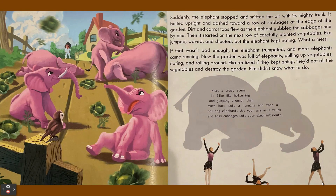Suddenly the elephant stopped and sniffed the air with its mighty trunk. It bolted upright and dashed toward a row of cabbages at the edge of the garden. Dirt and carrot tops flew as the elephant gobbled the cabbages one by one. Then it started on the next row of carefully planted vegetables. Ika jumped, waved, and shouted, but the elephant kept eating.